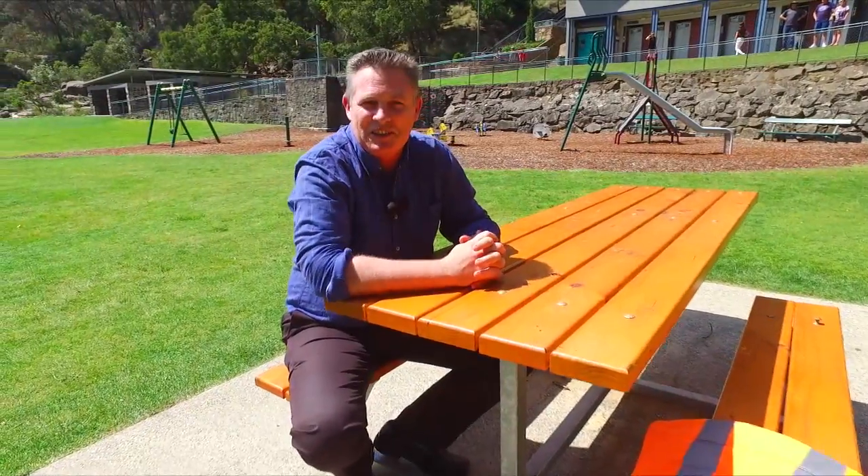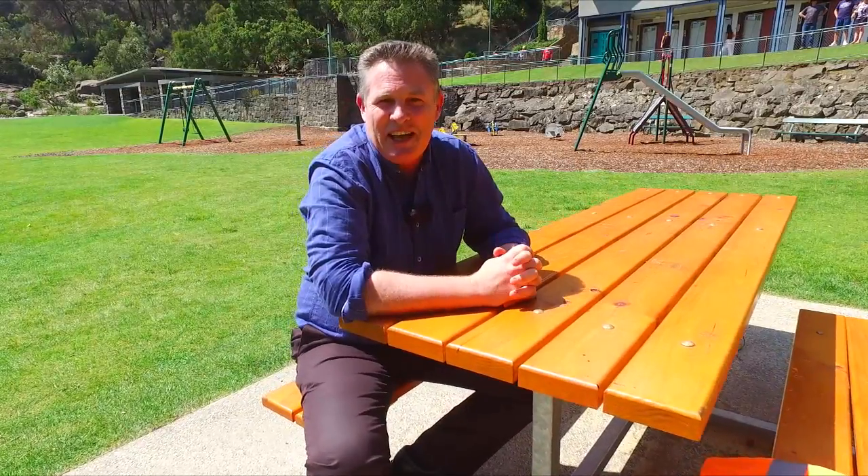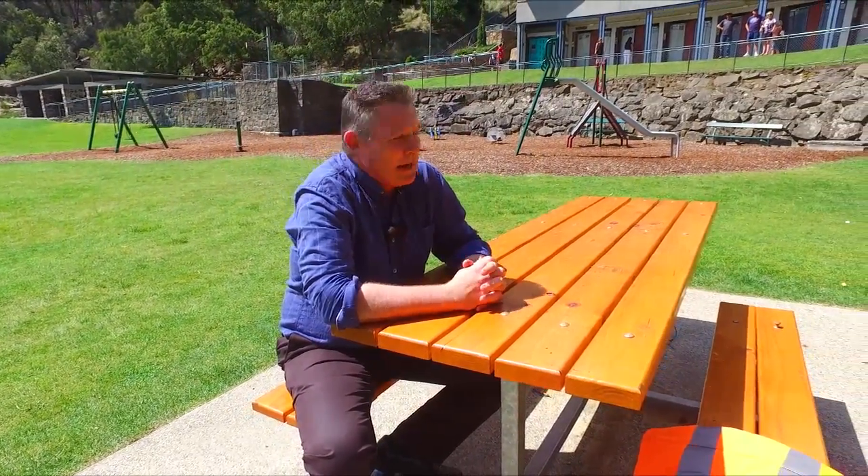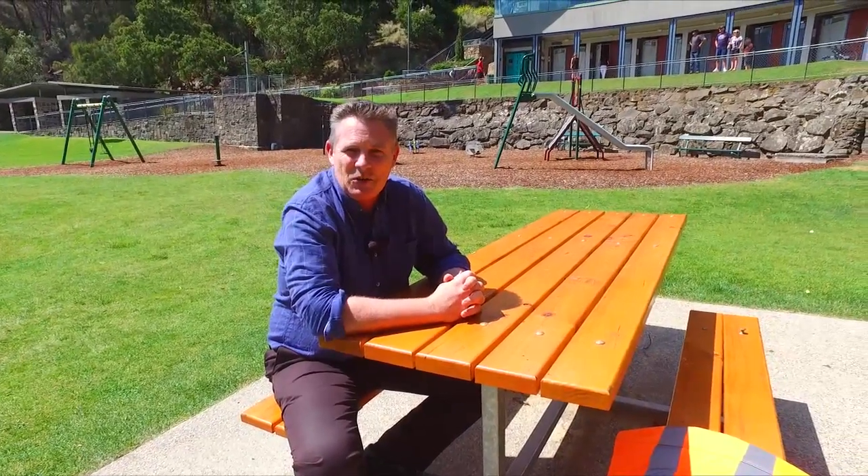Hi, I'm Roger Faulkner, City of Launceston Recreation Planner. I'm here today at the Cataract Gorge and I'm going to tell you about the proposal to design the Cataract Gorge play space.